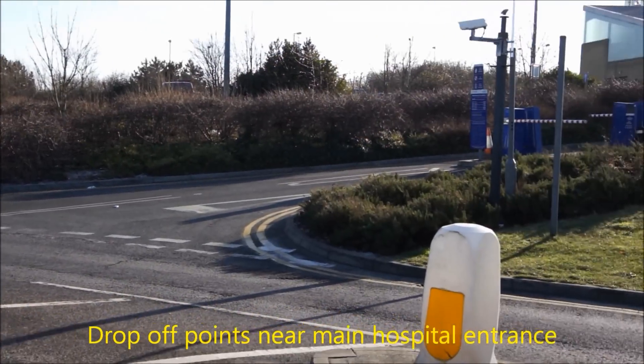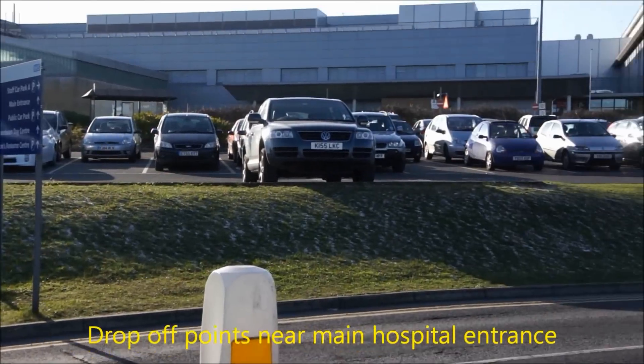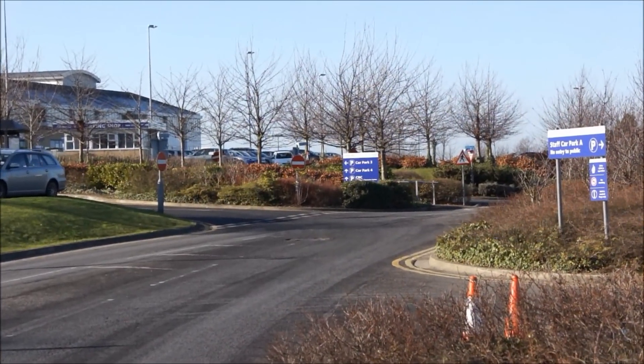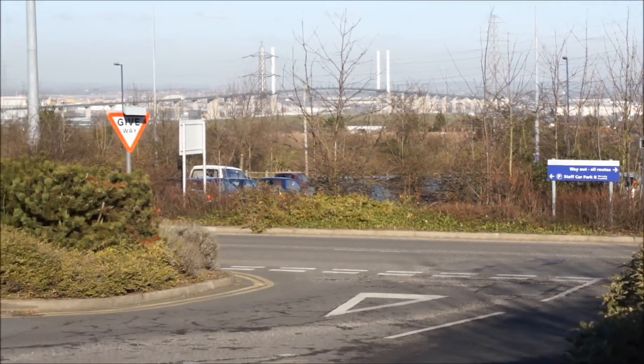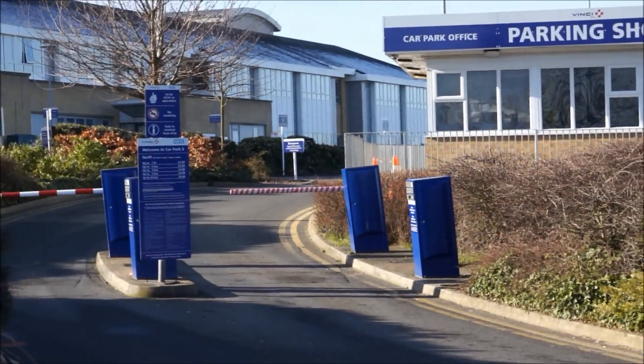When you arrive at the hospital, you will find the first public car park on your left. If this is full, continue for approximately 30 metres and then turn left at the sign. As you do so, you will see the second public car park on your right with the main car park office.